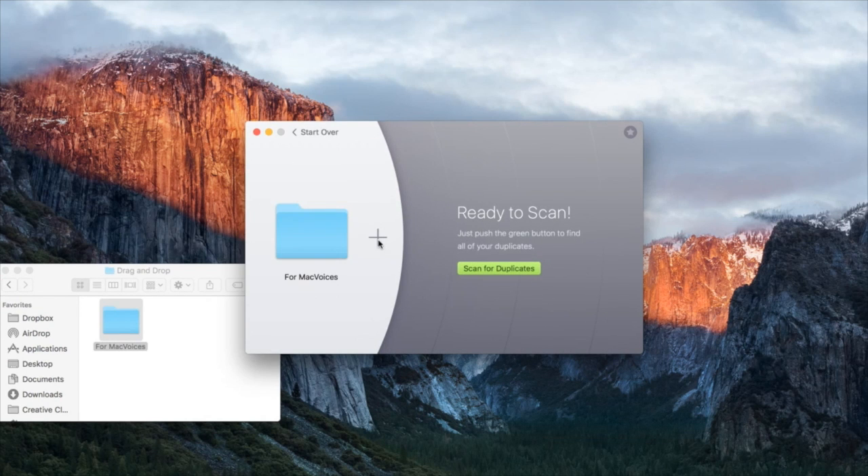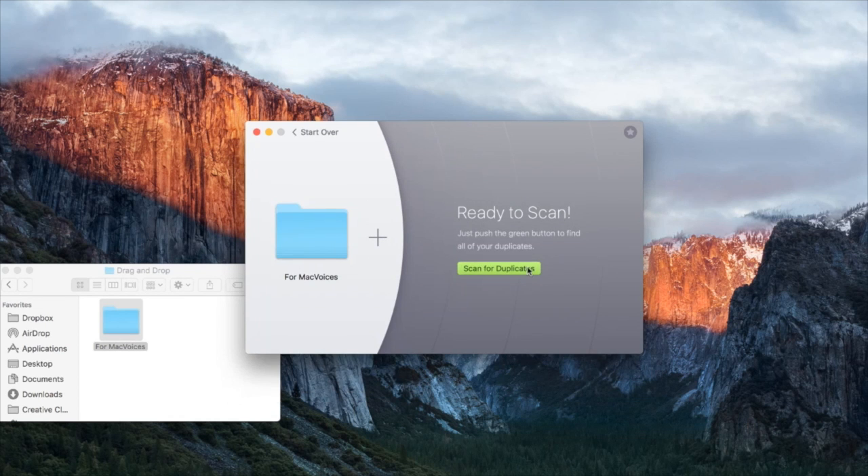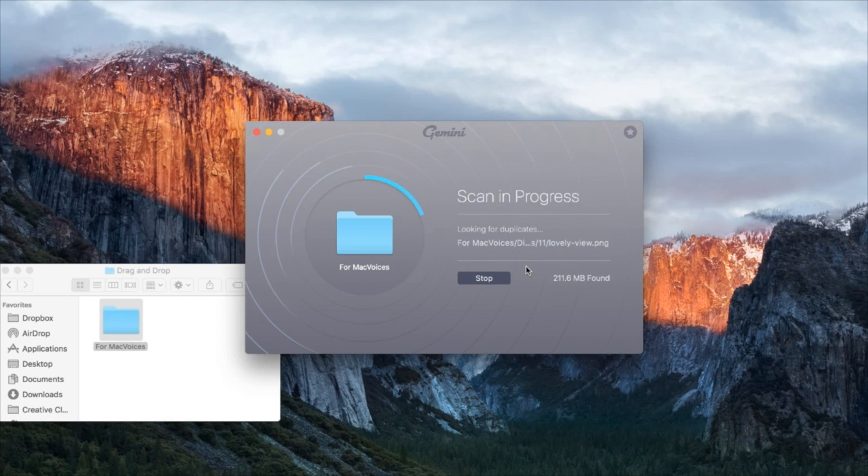I've set up a test folder here so we get through this quickly — sometimes it can take a bit to scan your computer, depending on your disk size, how many files you have, the size of the files, and the types. What we're doing here is taking that folder and comparing all the files against each other, looking for exact duplicates and the similar files we mentioned earlier.